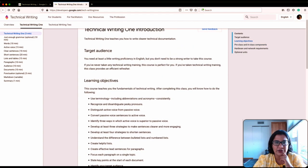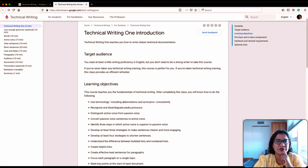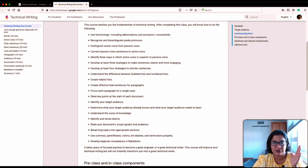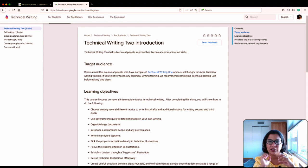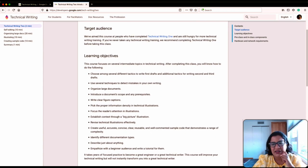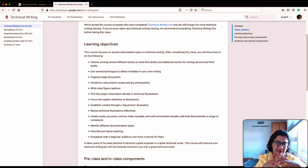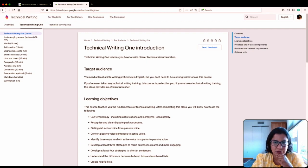Having said that, I think the pre-class content by itself is very, very helpful. So if you just go through this content on your own, you will learn a lot from it — at least I did. The first course teaches you the fundamentals of technical writing. The second one is about more advanced knowledge, though honestly I think the topics in the second course are also fundamentals. I think they're making it less intimidating to get started.